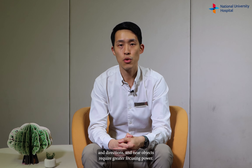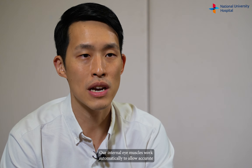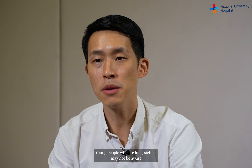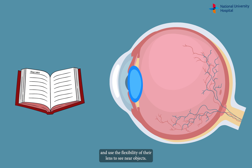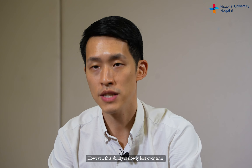Objects from different distances reflect light at different angles and directions, and near objects require greater focusing power. Our internal eye muscles work automatically to allow accurate focus of images from different distances when we are young. Young people who are long-sighted may not be aware because they are able to accommodate and use the flexibility of their lens to see near objects. However, this ability is slowly lost over time.